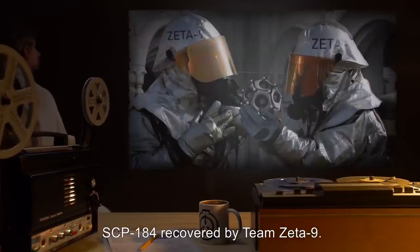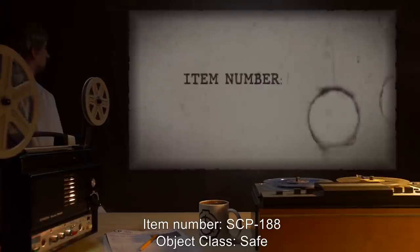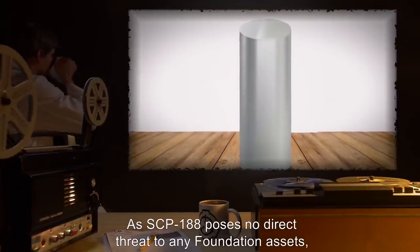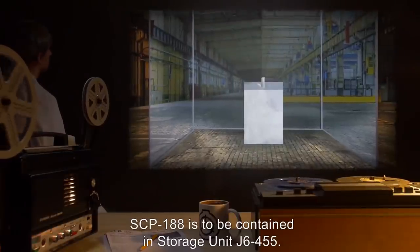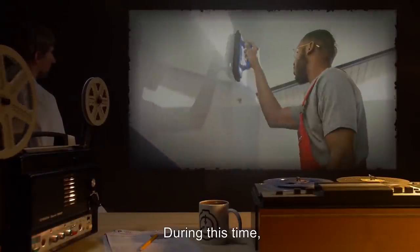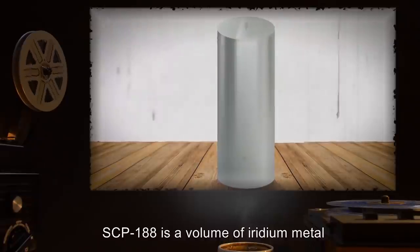Item number SCP-188. Object class: Safe. Special containment procedures: As SCP-188 poses no direct threat to any Foundation assets, SCP-188 is to be contained in storage unit J6-455. Its presence is to be noted during the bi-weekly survey of site assets. During this time, any environmental effects exerted by SCP-188 are to be reversed.